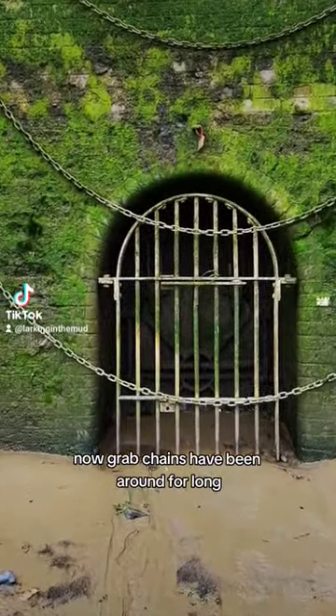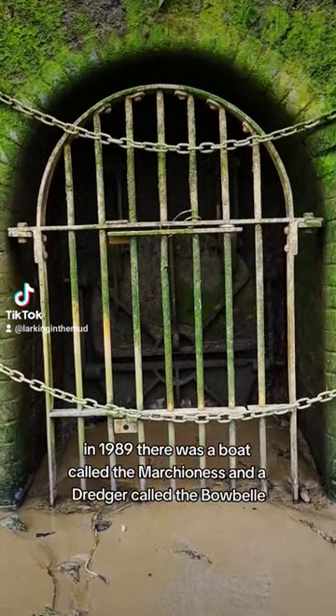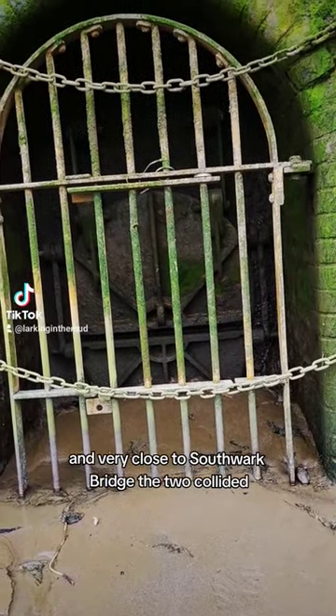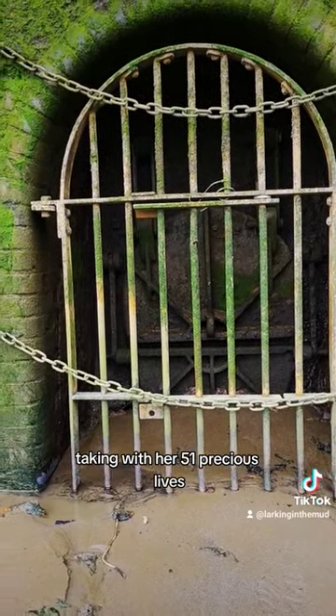Grab chains have been around for a long time, but they came into prominence in the 1990s. In 1989, there was a boat called the Marchioness and a dredger called the Bowbell, and very close to Southwark Bridge the two collided. Very sadly, the Marchioness sank, taking with her 51 precious lives.